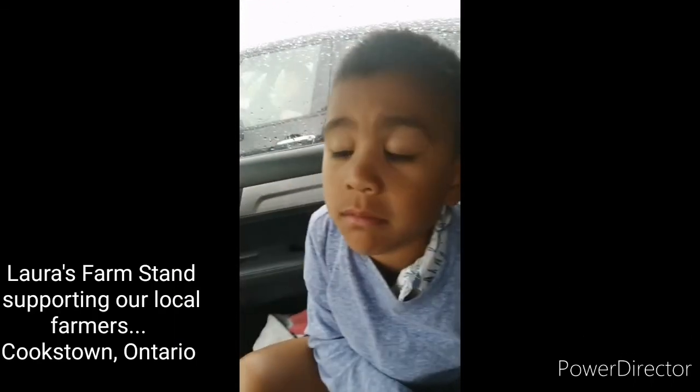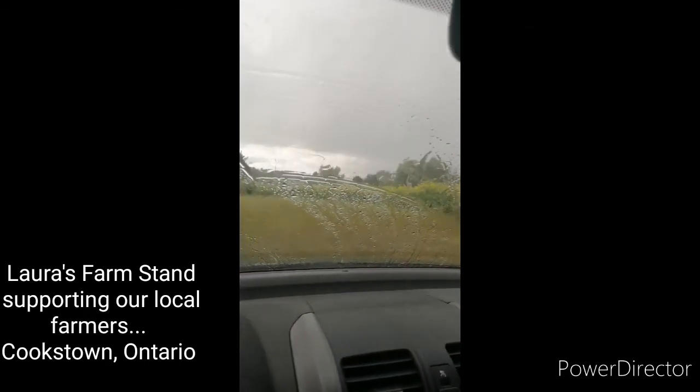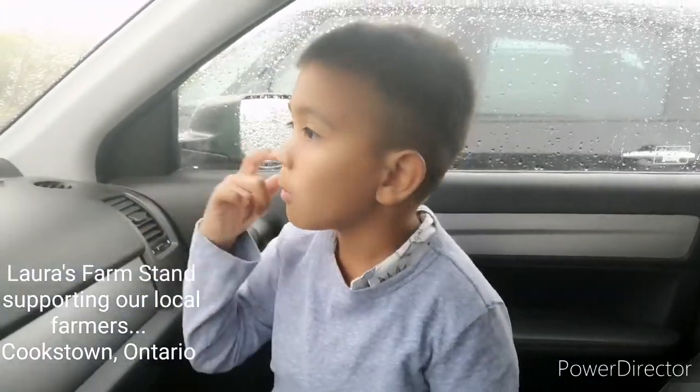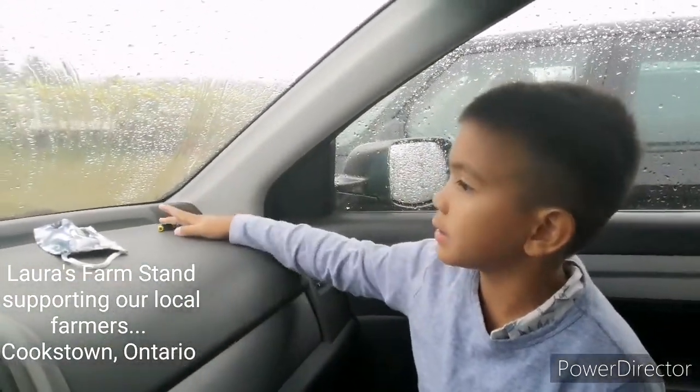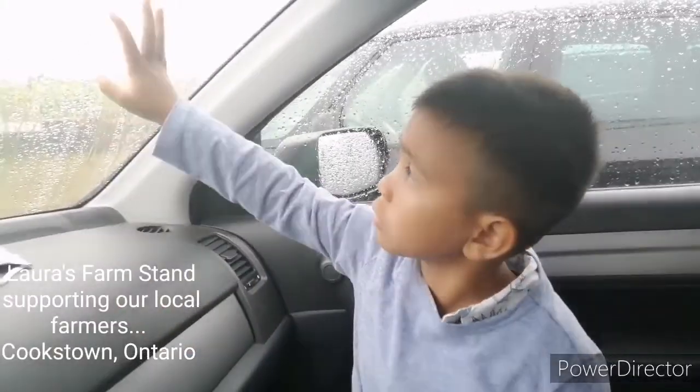Guess what? It's raining. Yep, look outside right now. Hi guys, welcome back to McIntosh Crew. We're at like this place, but as soon as we got there, it just poured raining.